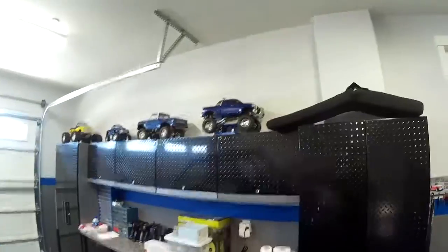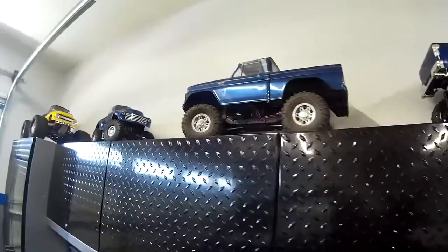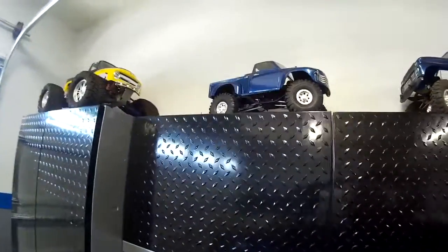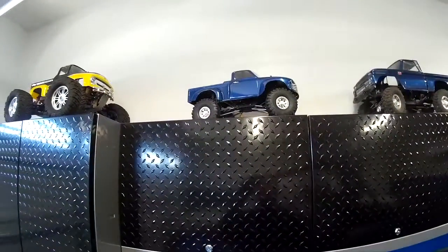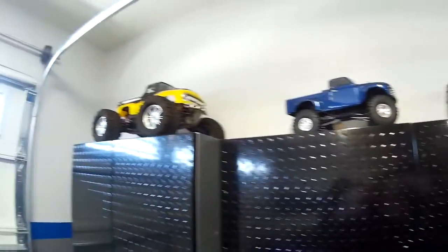I've got some of my RCs up here — some of my favorites. The Toyota Tundra, my son's Vaterra Sender, and this little guy — the 1/12 scale ECX Barrage. And my son's E-Maxx up there. I have a few others still in storage.